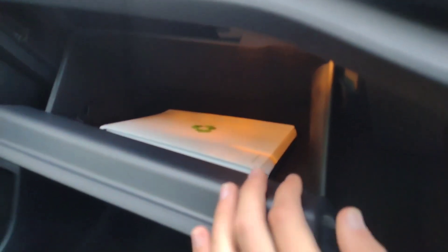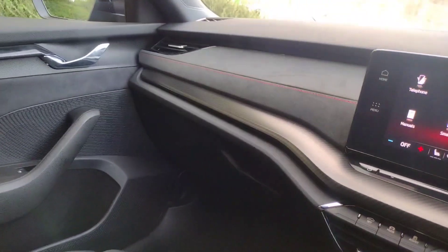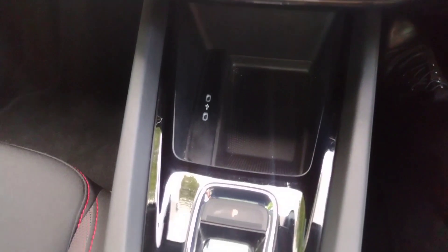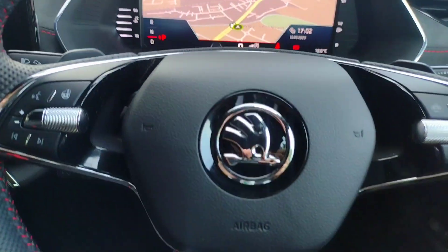There's a decent-sized illuminated glovebox with the owner's manual, and up on the ceiling you've got all your Skoda Connect buttons with the SOS call and sunglasses storage. This car looks amazing, drives amazing, and has been amazingly well looked after. If you're interested, please visit us at Denverdale Road, Wakefield, WF2 7AW, or give us a call on 01924 246 900. Thank you very much for your time — take care now.